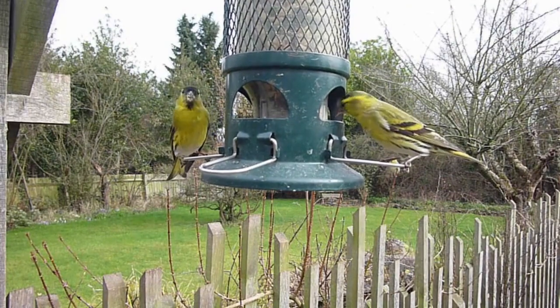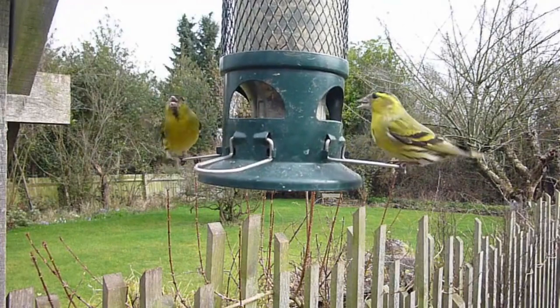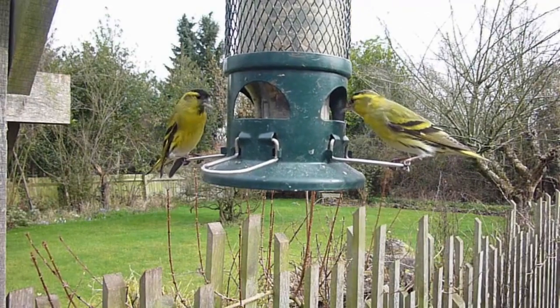Indian Roller. Found across parts of Asia and Africa, the Indian Roller exhibits a mix of turquoise, blue, and brown feathers. Its striking colors are often visible during its distinctive aerial acrobatics.